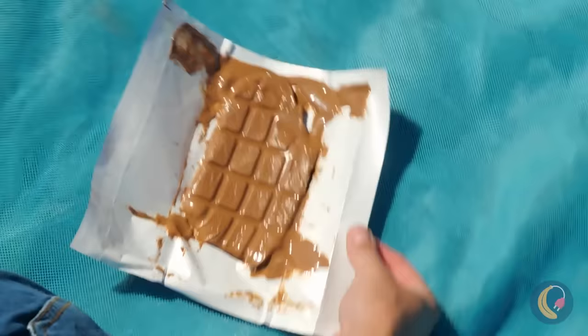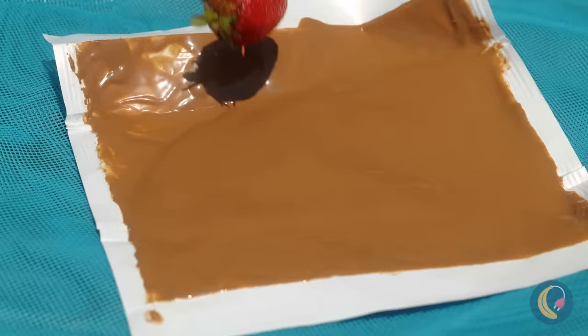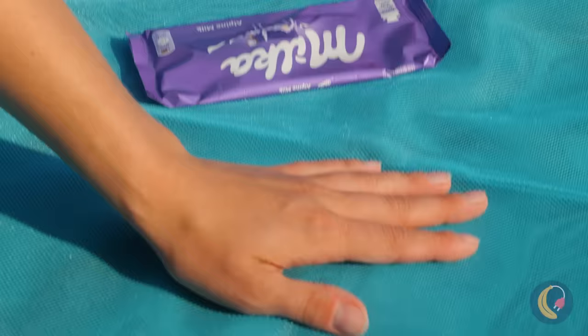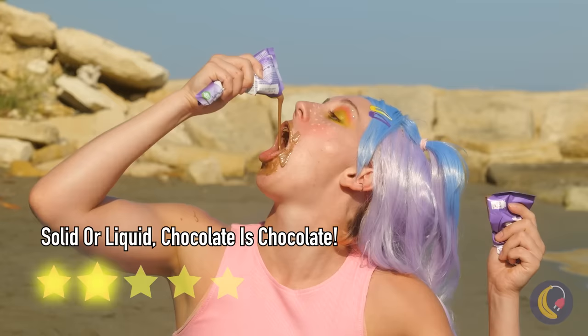I think you just sat in something. That's gonna leave a stain. What is it anyway? Not your chocolate bar! This just isn't your day. Like a chocolate fountain without the cleanup. The bar melted too — just snip and pour directly into your mouth. Dipping things is nice, but the point is always the chocolate. You can play on your phone and eat snacks at home.